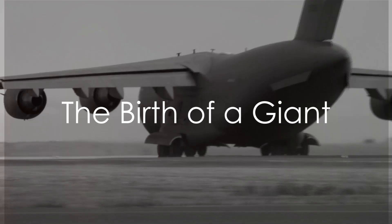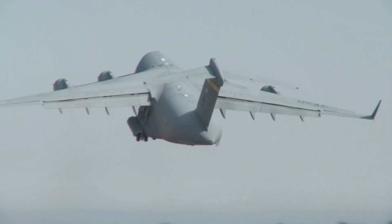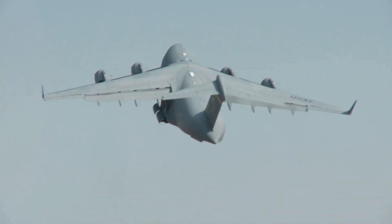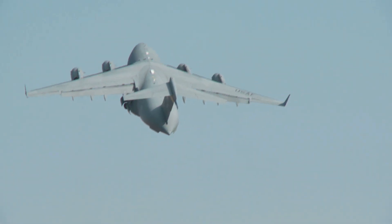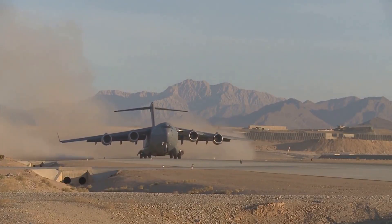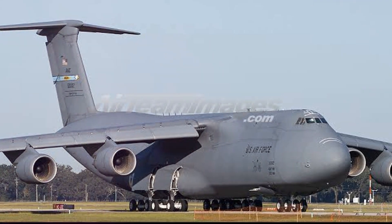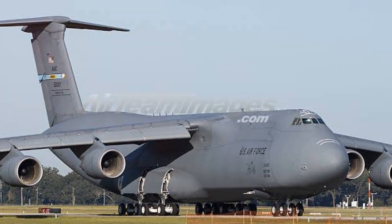Have you ever wondered what it takes to transport an entire army across the globe? This is the question that led to the birth of a giant, the C-5M Super Galaxy. This strategic airlifter was born out of necessity, designed for the United States Air Force with the express purpose of moving vast amounts of military equipment and personnel on a global scale.